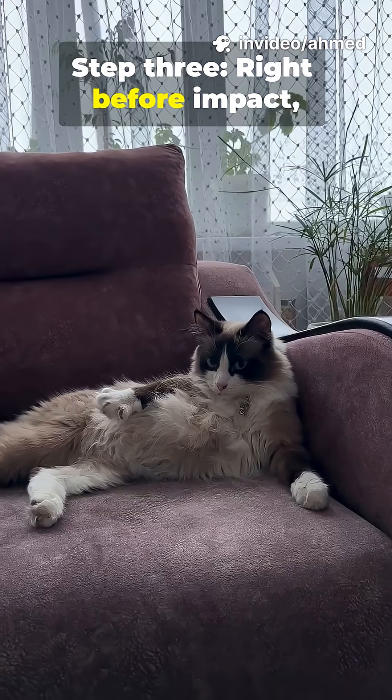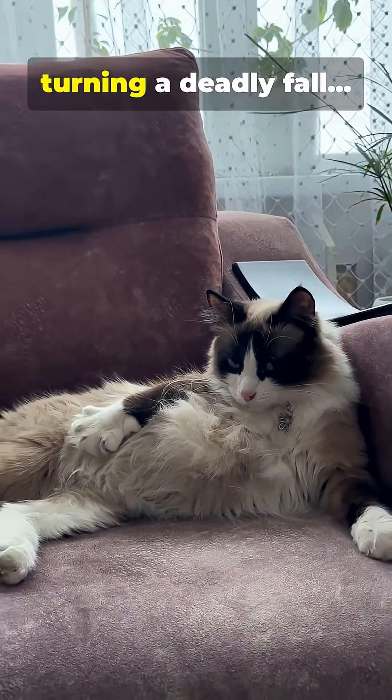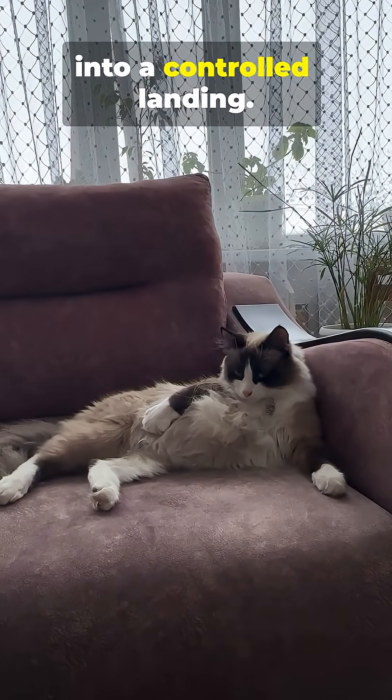Step three: right before impact, it arches its back and spreads its legs like a shock absorber, turning a deadly fall into a controlled landing.